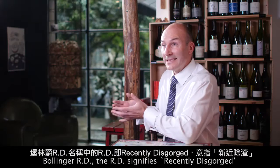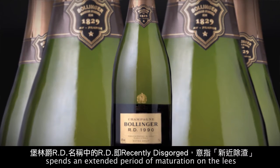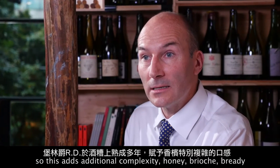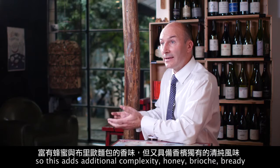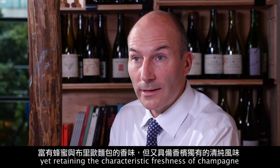Bollinger RD — the RD signifies recently disgorged — spends an extended period of maturation on the lees. This adds additional complexity: honey, brioche, bready, yet retaining the characteristic freshness of champagne.